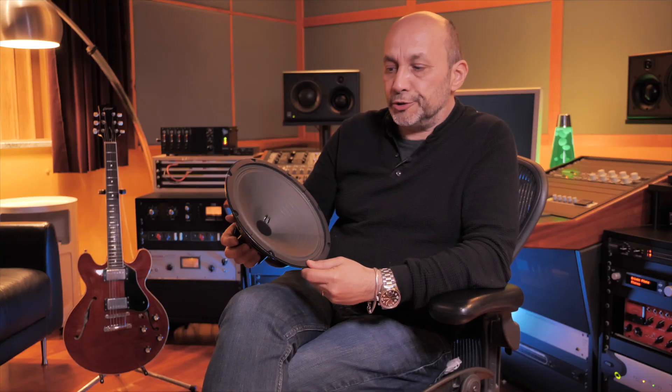As many of you certainly know, Peter Jensen is considered to be one of the founders of the modern electronic industry, and he was actually one of the very first engineers developing the dynamic speaker as we know it.